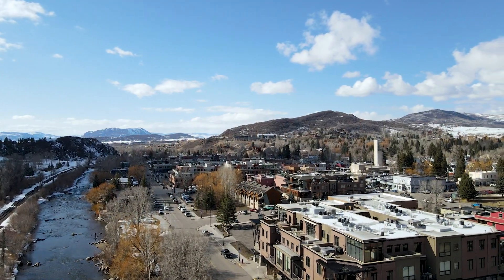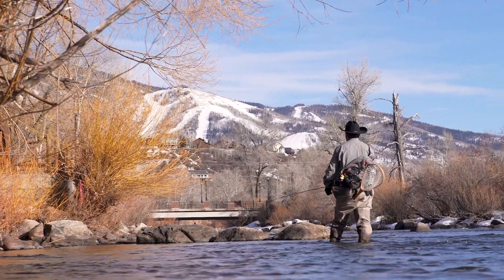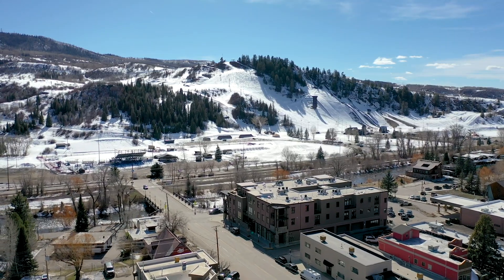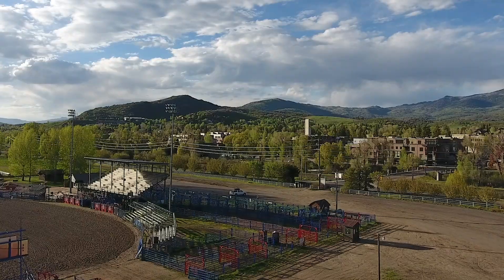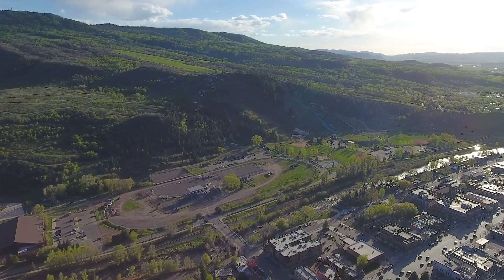If you like being in the center of everything, this is definitely the location for you. I can be fly fishing the Yampa River in 32 seconds — pretty sure I timed it, nailed it, 32 seconds. I can be on Emerald Mountain in 63 seconds. Not to mention Howelsen Hill, the rodeo grounds, the ice rink — it's all here, literally just across the street.